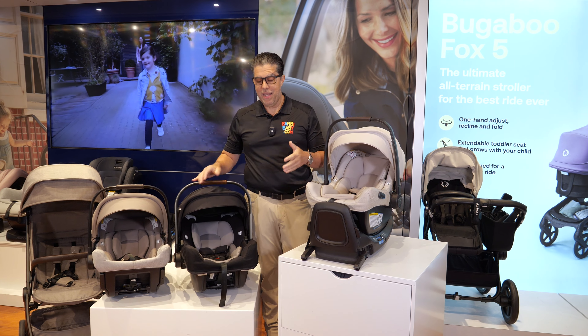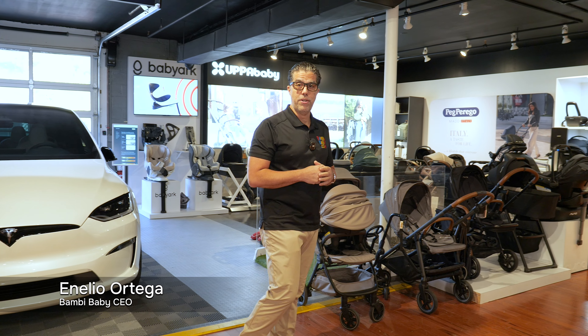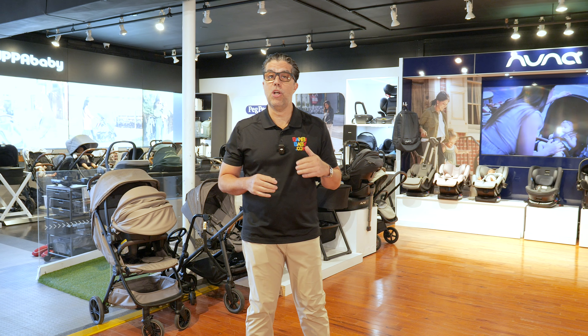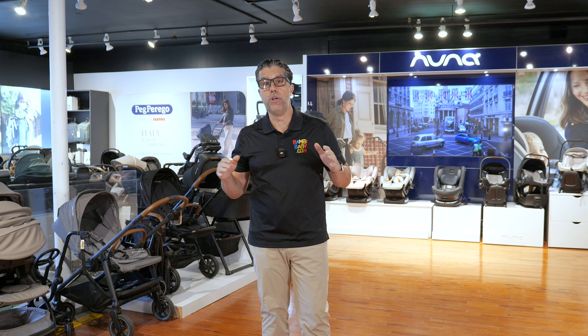This question comes up all the time: how do I choose a Pippa? Hi, I'm Anilio from Bambi Baby and I've been reviewing baby gear for over 40 years. If you have any questions or comments about any of the products, click the links below and follow along. I am here to educate you and guide you down your shopping journey of all premium brands.